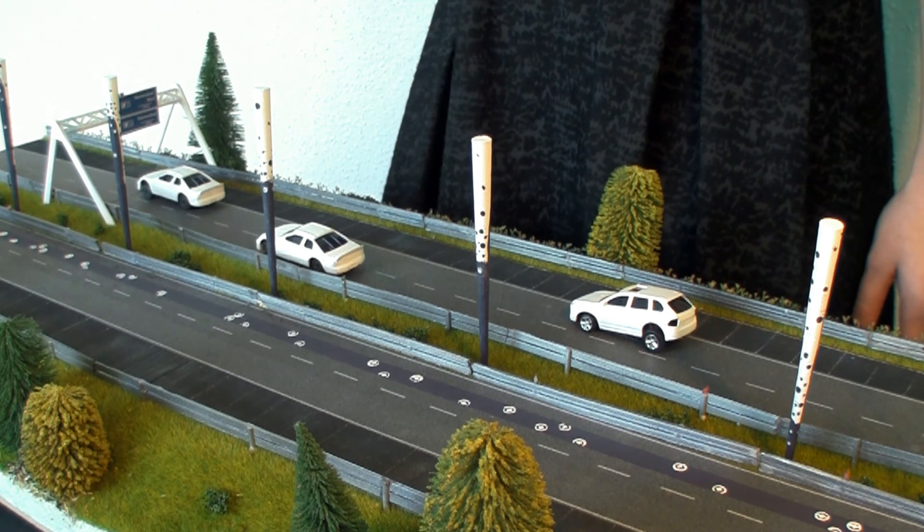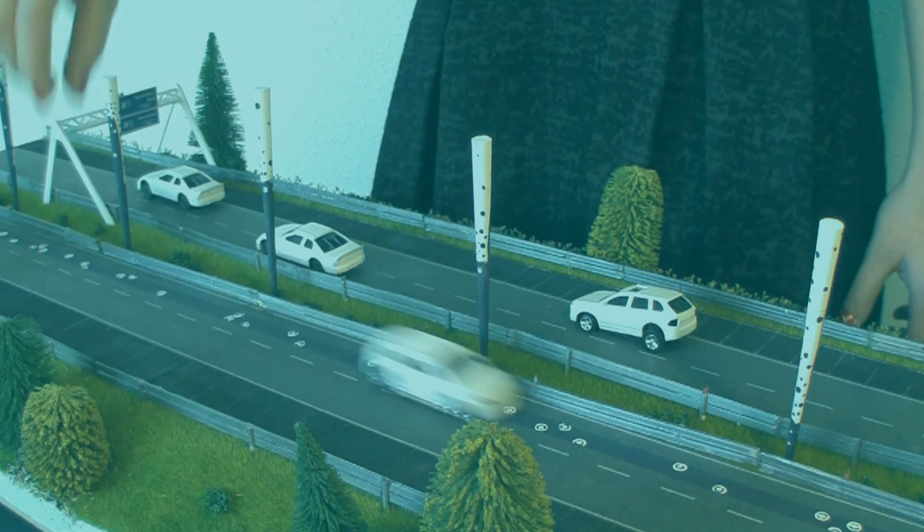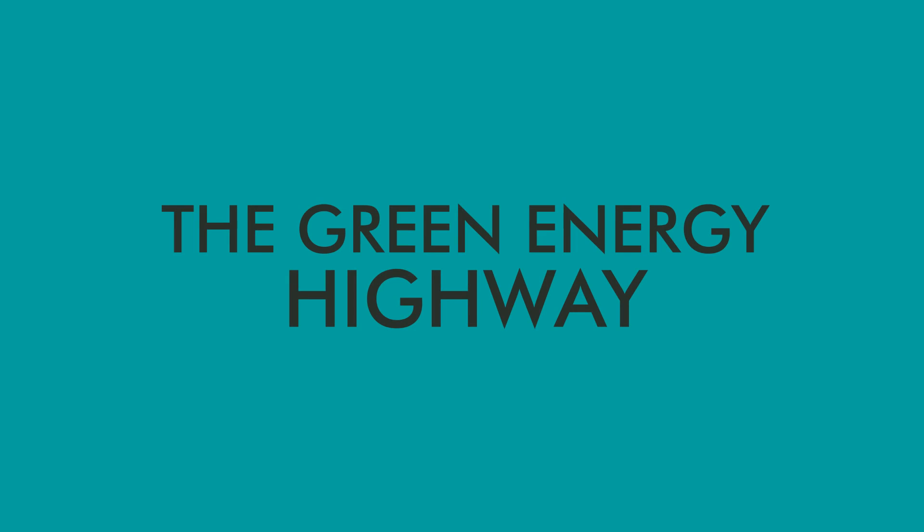More comfort and freedom due to driving and charging both fully autonomous. That is driving on the green energy highway.